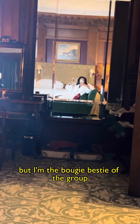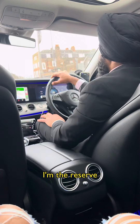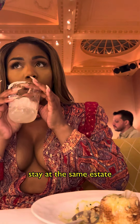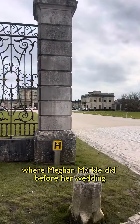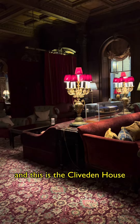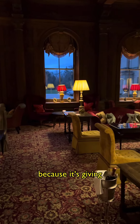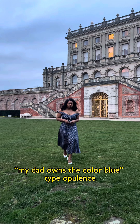I don't know if you've noticed, but I'm the bougie bestie of the group. I'm the reserve the private driver before you land, have concierge make dinner reservations, stay at the same estate where Meghan Markle did before her wedding type bougie — and this is the Cliveden House. I cannot rave enough about this five-star hotel because it's giving my dad owns the color blue type opulence, and I love it.